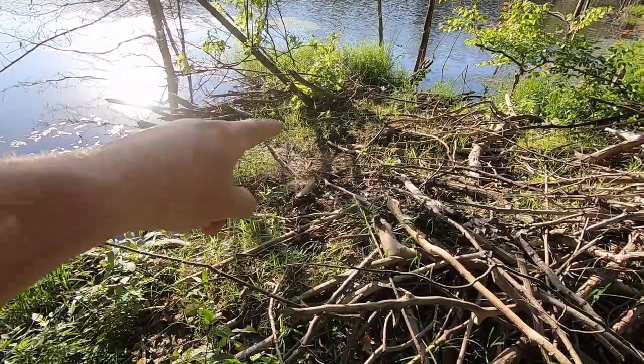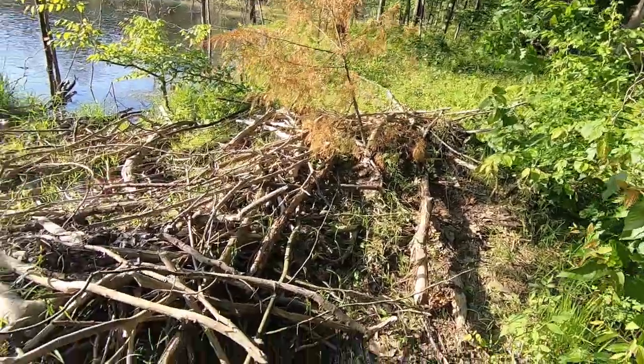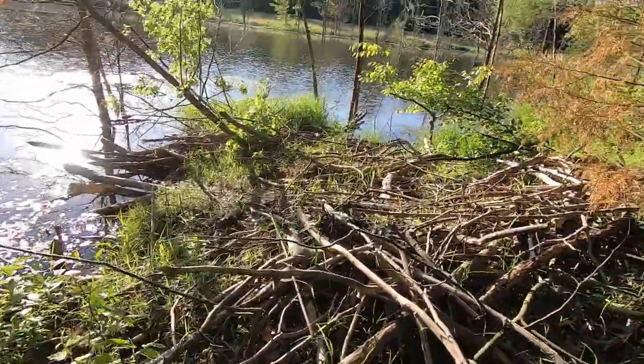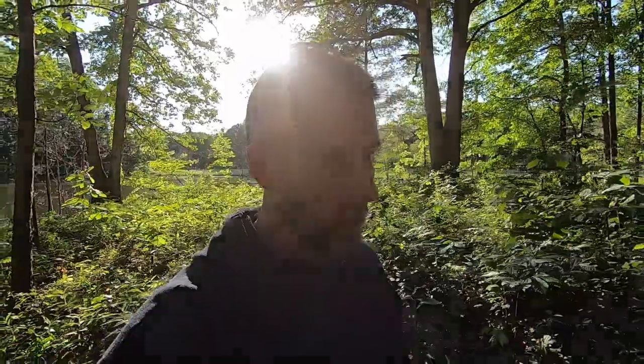You can see a slick right there where they carry the branches up and stack them on top. I don't see any super fresh sign here, but it's pretty obvious that they're still here. I'm gonna go over on the other side and crack a little hole in the dam, then check that in a couple days. If it's not fixed by tomorrow or the next day, we'll know they're not in here anymore.